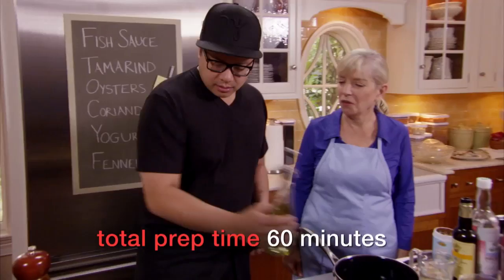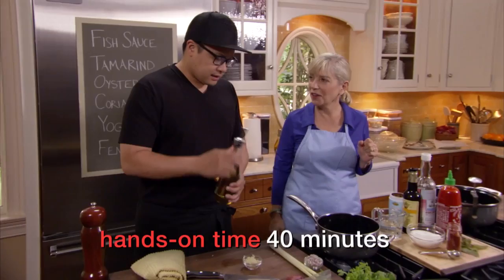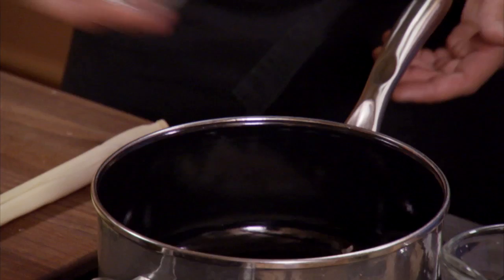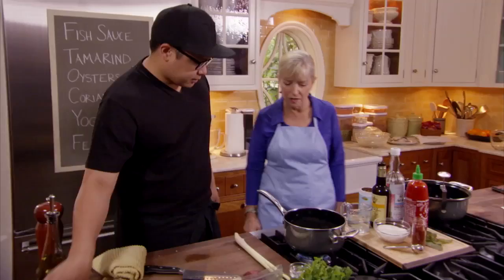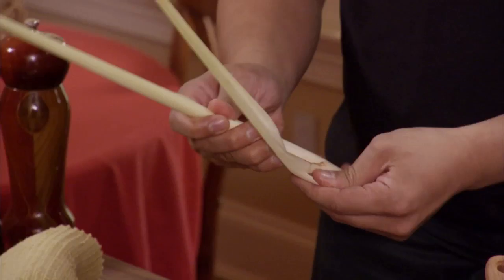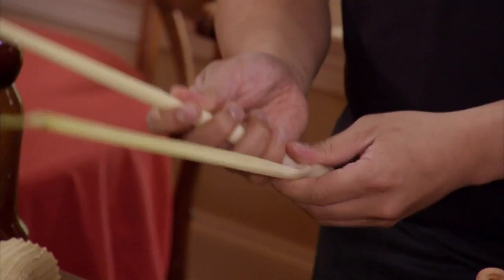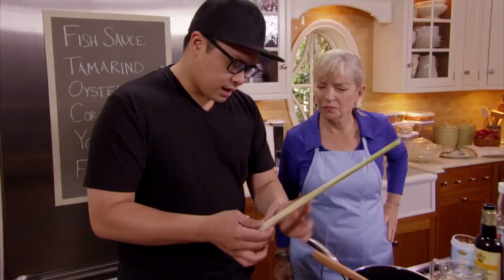It's my version of a pad thai sauce. We begin with a little bit of oil in the pan, a tablespoon of minced garlic, and two tablespoons of minced shallot. So maybe while that's cooking, you can tell me about the lemongrass, because not everybody knows about it or can get it. It's one of the important ingredients in Thai cooking — it's very aromatic and literally grows like a grass. Most of the flavor is centralized in the lower portion.